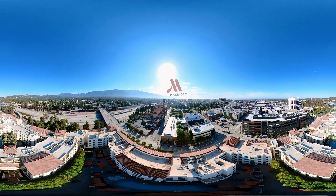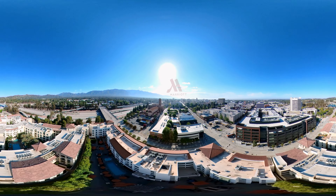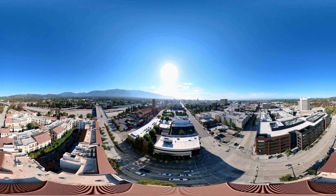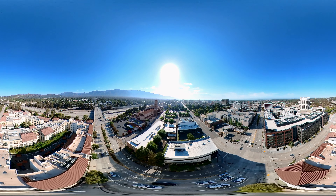Here we are flying 300 feet in the sky, and if you look carefully, you will see the amazing dome of our famous city hall, the Rose Bowl, and off in the horizon just 10 miles you can see downtown Los Angeles.